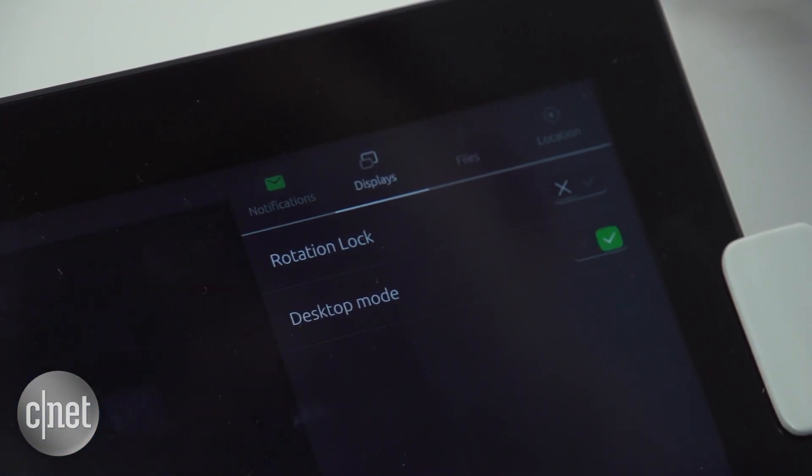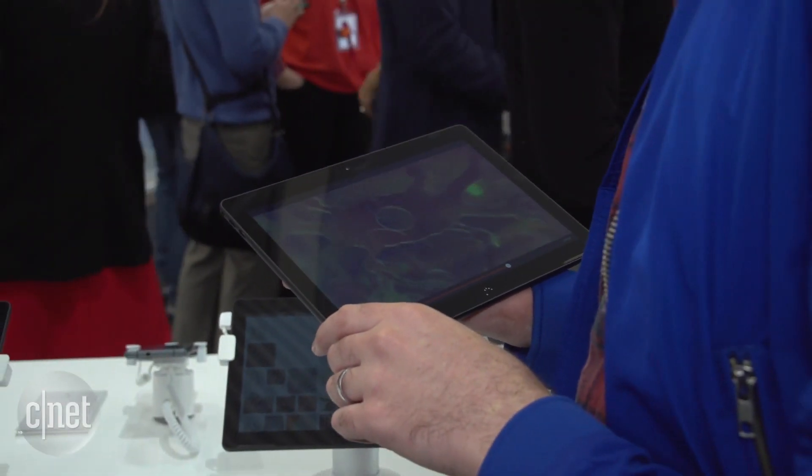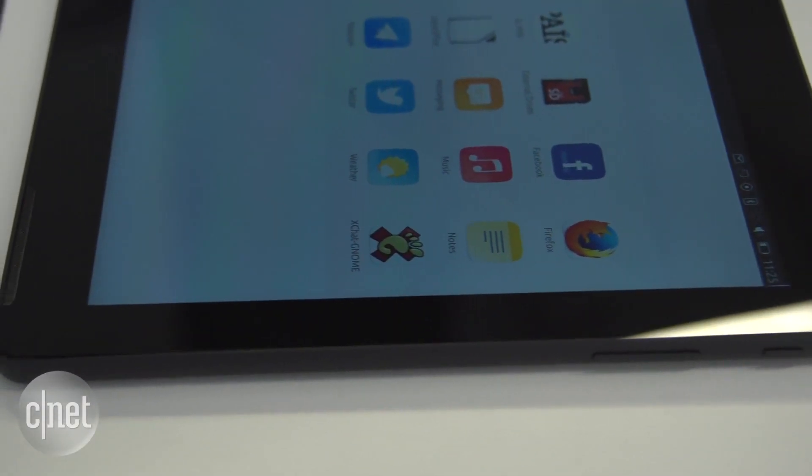I think it's a really cool idea, although of course because it's running an operating system that's not so widely used as, say, Windows or Android, you might not have as many apps to choose from.